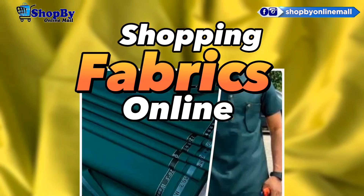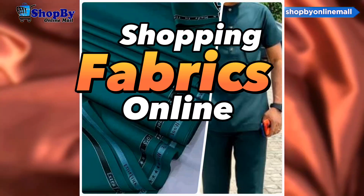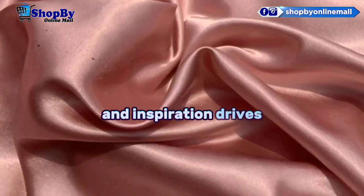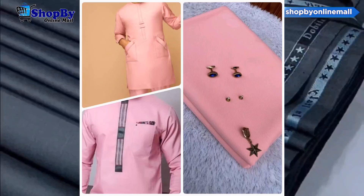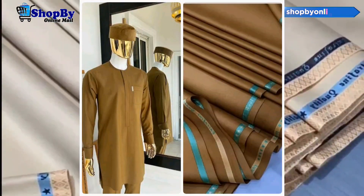Welcome to the world of endless creativity and impeccable craftsmanship. Today, we'll take you on a journey through the virtual hours of the best online fabric store, where passion meets choice and inspiration thrives. Whether you're a seasoned designer, a DIY enthusiast, or someone seeking the perfect fabric for a special project, this is the place to be.